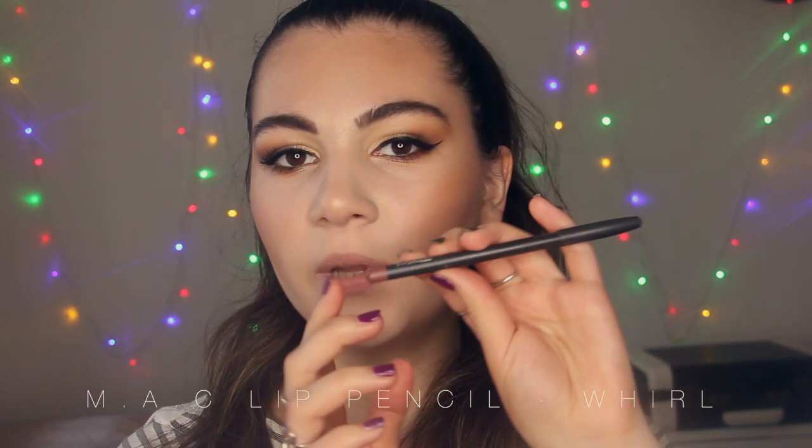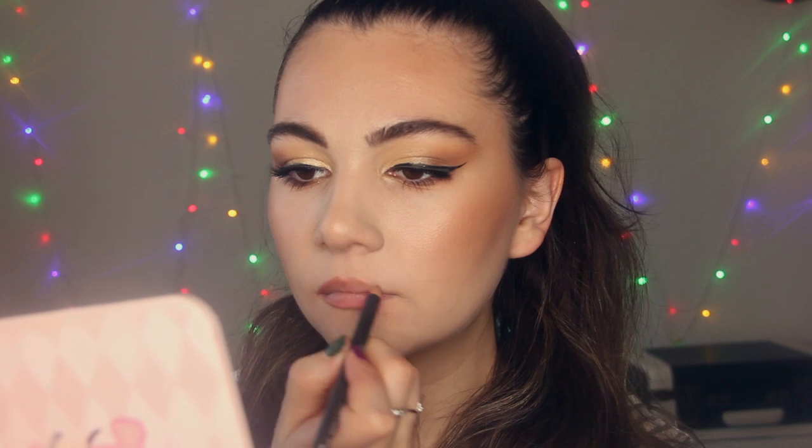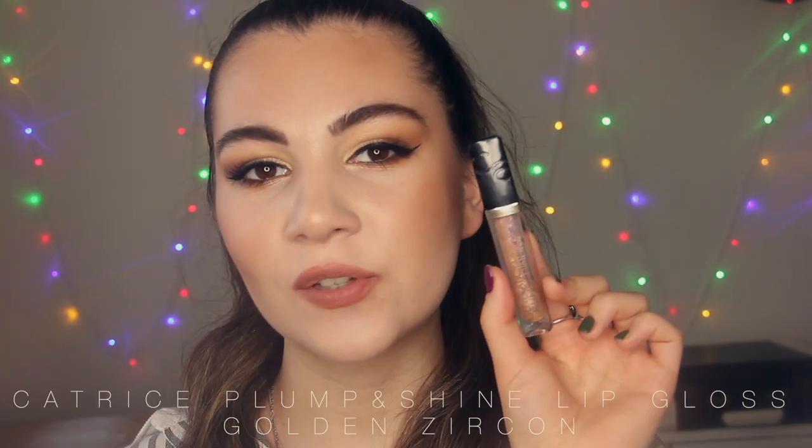I'm going to show you another nude lip combo. I'm going to use this lip liner from MAC in the shade Burl. This is a nude lip liner with a pinky brown undertone. This is just the perfect shade to my lip color — I heard that when a lip liner or lipstick matches with your lips it means it's your perfect shade. And I'm going to apply this lip gloss from Catrice — Generation Plum & Shine in the shade Golden Zircon. It looks amazing. This is lip combo number 4.